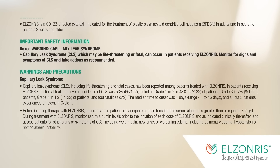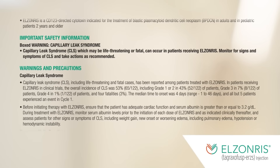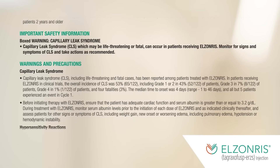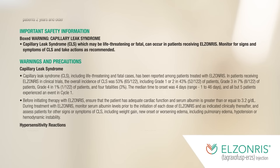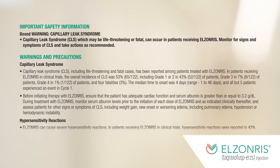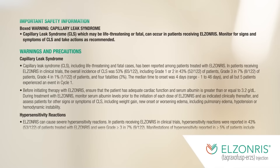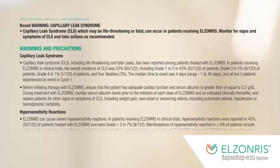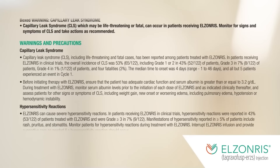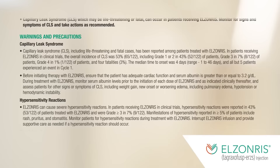Warnings and precautions: Capillary Leak Syndrome. CLS, including life-threatening and fatal cases, has been reported among patients treated with Elzonris. In patients receiving Elzonris in clinical trials, the overall incidence of CLS was 53% (65 of 122), including grade 1 or 2 in 43% (52 of 122), grade 3 in 7% (8 of 122), grade 4 in 1% (1 of 122), and 4 fatalities (3%). The median time to onset was 4 days (range 1 to 46 days), and all but 5 patients experienced an event in cycle 1. Before initiating therapy with Elzonris, ensure that the patient has adequate cardiac function and serum albumin is greater than or equal to 3.2 grams per deciliter.